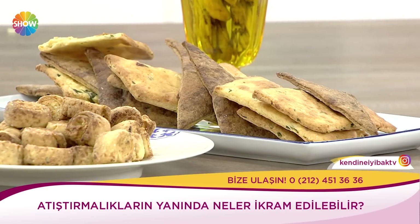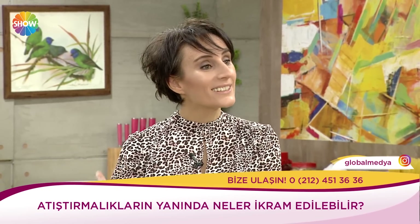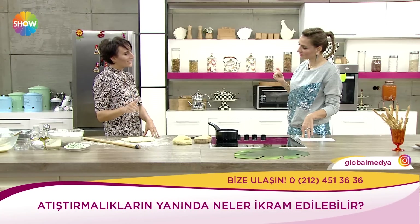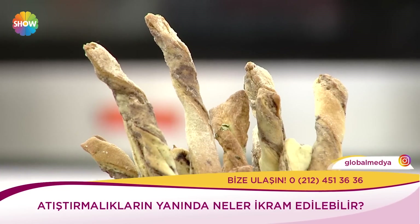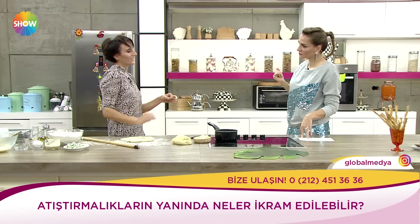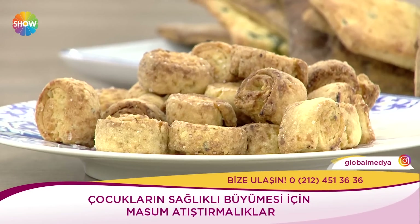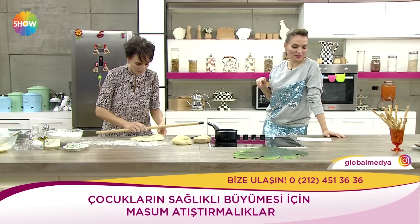Tırnaklarının büyümesi, dişlerinin iyi olması, saçlarının güçlü olması. En önemlisi de kemik gelişimi ve zihin gelişiminin iyi olması lazım; onların ekstra bir şeyler yemesi gerekiyor. Üç farklı şey yaptım. Sabah kahvaltısında zeytin ve peynirli olanı bir sabah birini veriyoruz. Sütle beraber sunulabilir. Sütün içerisine bir miktar kakao konulabilir, çünkü kakao da çok değerli. Tahinliyi de yanlarına verebiliriz.